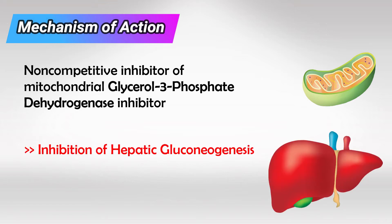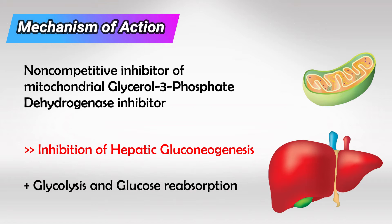This, in turn, inhibits the gluconeogenesis process in the liver. Metformin also increases glycolysis and the re-uptake of glucose.